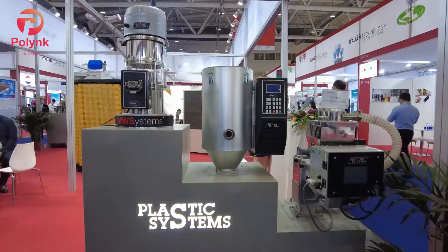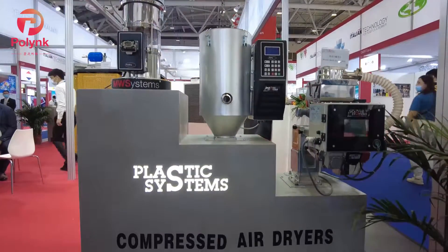Hello everyone, I'm Abbie from Plain Inc. Today we are at the Plastic System booth with Andrew. Hi, nice to see you.